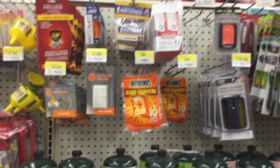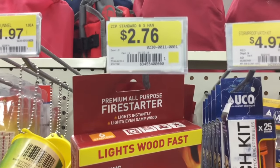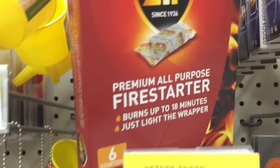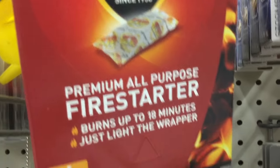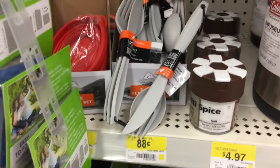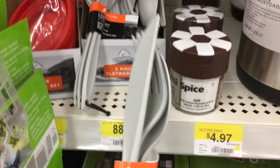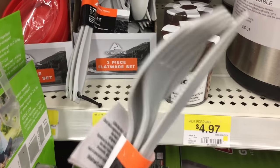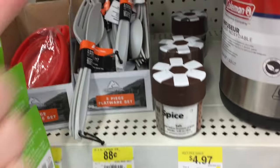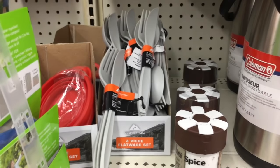Definitely drop down in the comments and let me know what you're looking for. For those of you who like firestarters, this is among my favorites — these are the Zip Firestarters. They're self-contained; you just put them in a little Ziploc bag and they're ready to go instantly. I'm very happy to report that these plastic 88-cent flatware sets seem to be a common trend among the several Walmarts I've been to, so no matter where you are, you should be able to find these pretty easily.